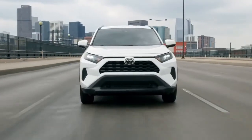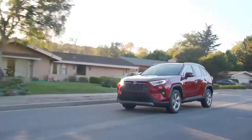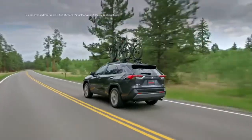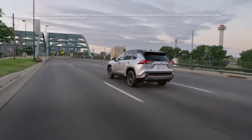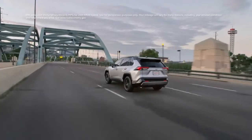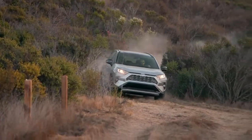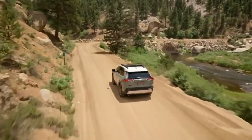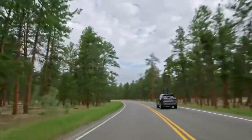Popular grades like LE and XLE round out the core RAV4 lineup, while the Limited grade represents the top tier, and it's available in both hybrid and non-hybrid versions. With the hybrid RAV4 models, drivers can enjoy impressive fuel economy, fewer trips to the pump, and no need to plug in. Whether you're tackling a long and winding back road with XSE Hybrid or a dusty trail with the Adventure grade, this RAV4 is built to handle nearly anything in its path.